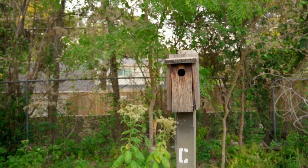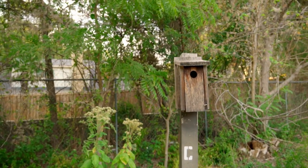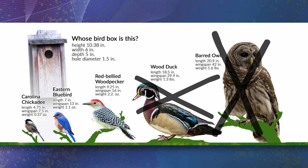We're looking for birds that like nesting in enclosed spaces. In the area, I think there are five main candidates: the barred owl, the wood duck, the red-bellied woodpecker, the eastern bluebird, and the Carolina chickadee. Well, we can eliminate the owl and the duck right away — there's no way they'd fit through the door. The hole diameter is only 1.5 inches and they both have wingspans over 29 inches. Even if they tuck their wings in, simply getting their heads through the door would be a struggle. Way too big.